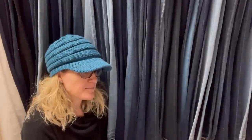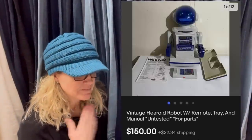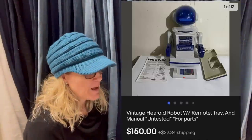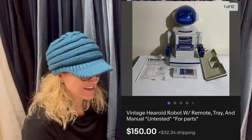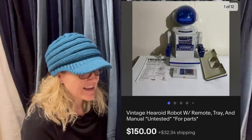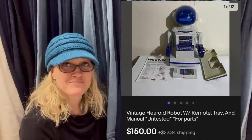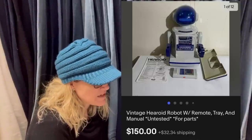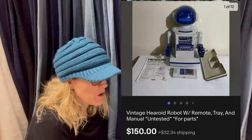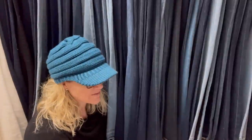Picked up three of these at an estate sale for $150 total — $50 each. Sold one and another in a day or two for $150 and $125 plus shipping. Easy flip. It is a vintage Heroid robot with remote, tray, and manual — untested, for parts. Wowza — would you have picked up that robot?